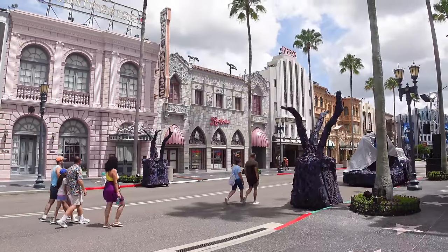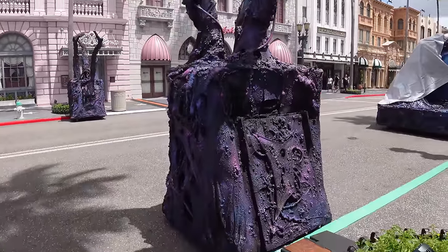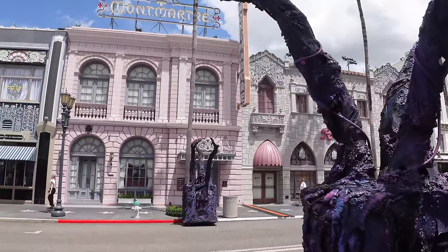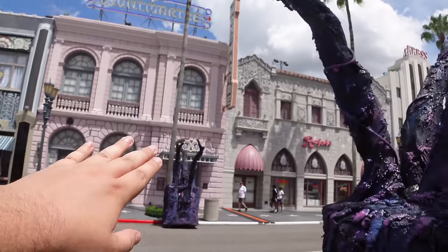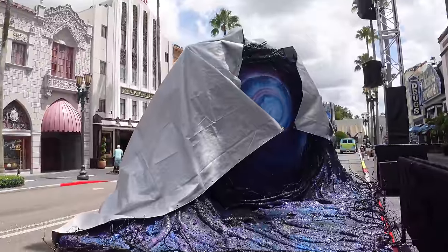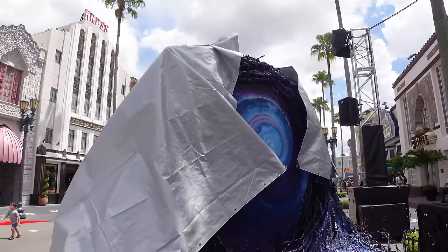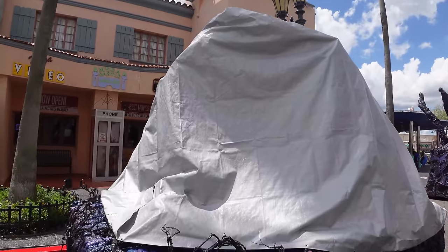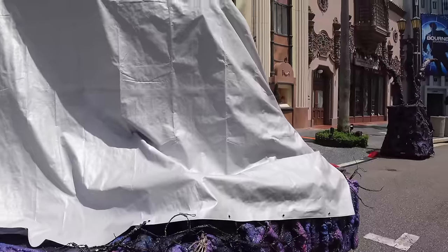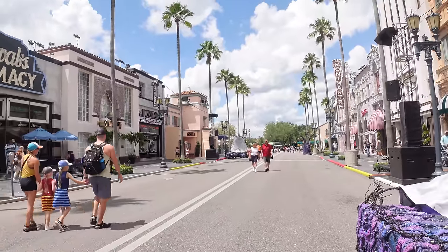The most exciting update in Hollywood is the Demon Queen scare zone, which finally has some prop work. On either side of the scare zone are freaky trees with webbing and wiring - possibly framing a Demon Queen sign stretching between them. There are portals for the Demon Queens and their minions, covered up with colorful designs that really pop in person. A little skeleton hand is visible under one cover, hinting there may be a body on the portal platforms.